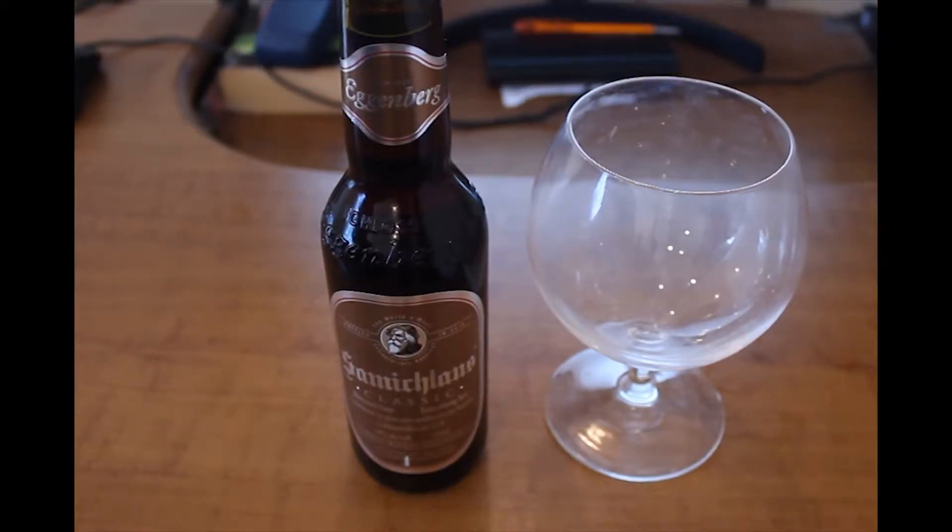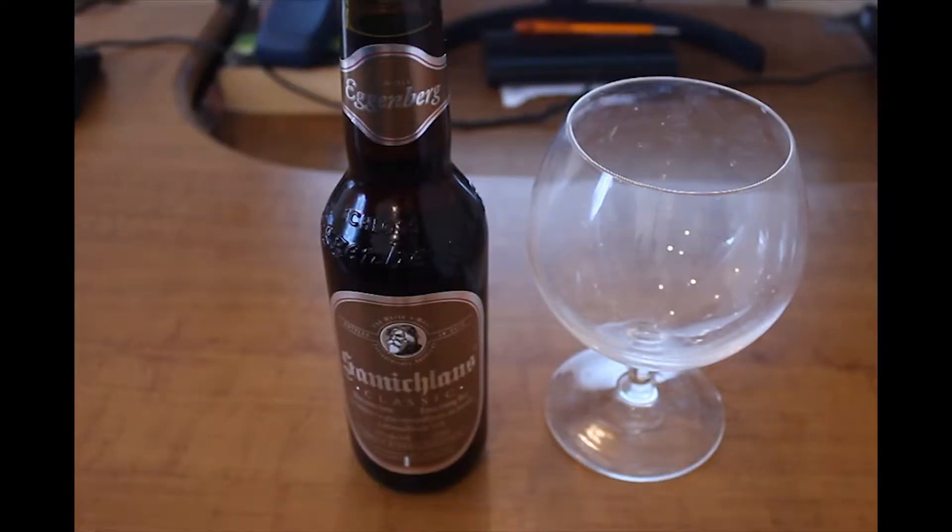Hello and welcome, I'm your host DocuCut with the least strong show on the internet, Beer Review. Today we have another beer, surprise surprise, from Austria. It's called Schloss Egenburg Samischlaus Classic or something like that.